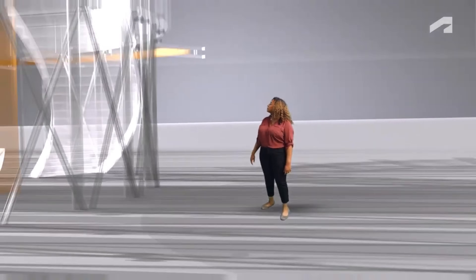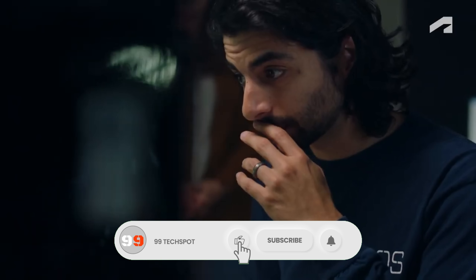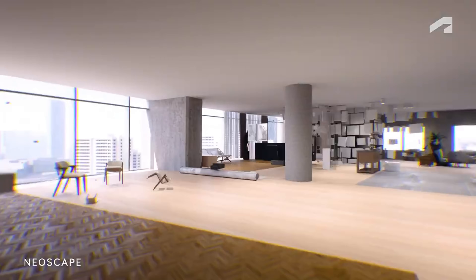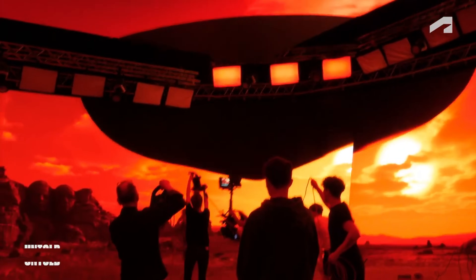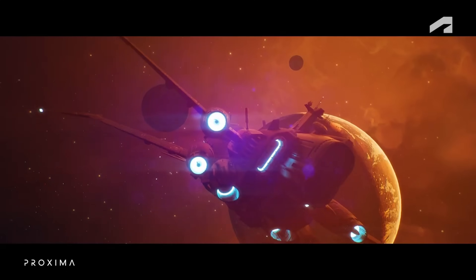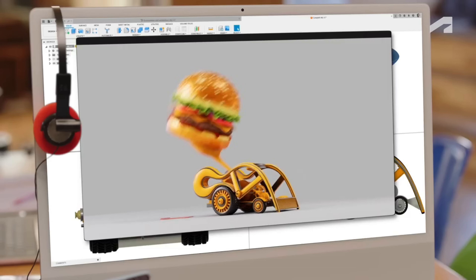Studios like Mikro's Animation, Untold Studios, and Rodeo FX demonstrate the power of tools like Maya, 3DS Max, and Arnold in bringing imaginative worlds to life. Whether it's crafting immersive game environments, designing futuristic vehicles, or visualizing architectural marvels, the 2024 showreel celebrates the limitless creativity enabled by Autodesk's cutting-edge technology.